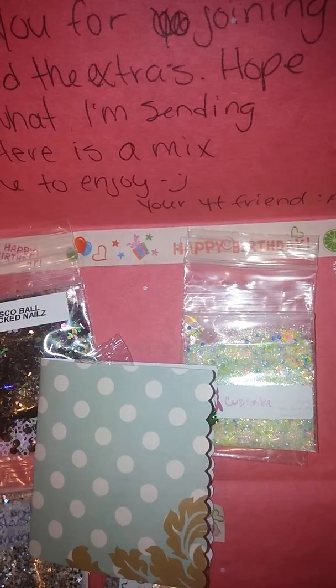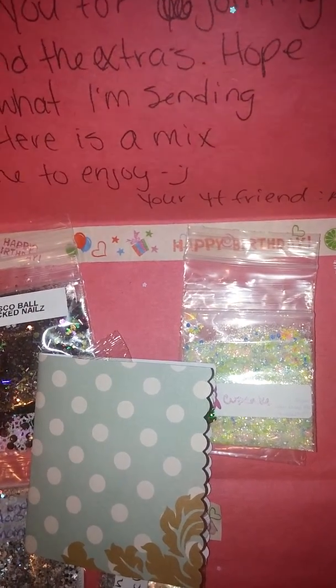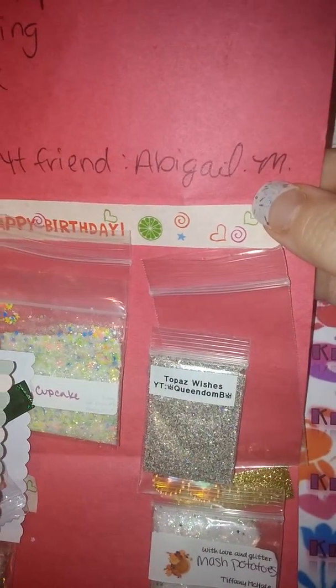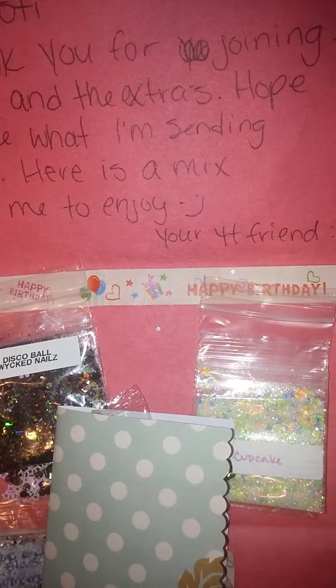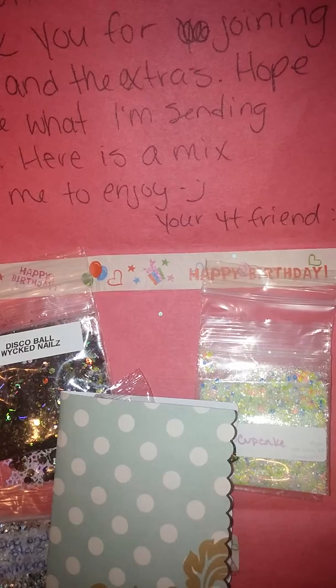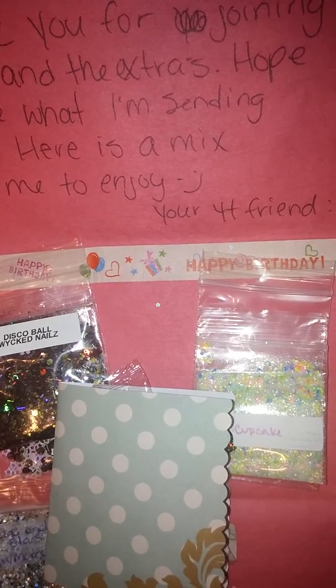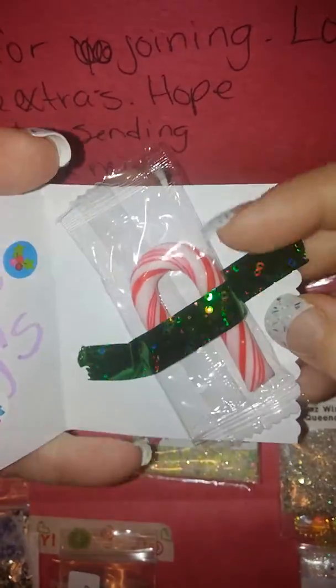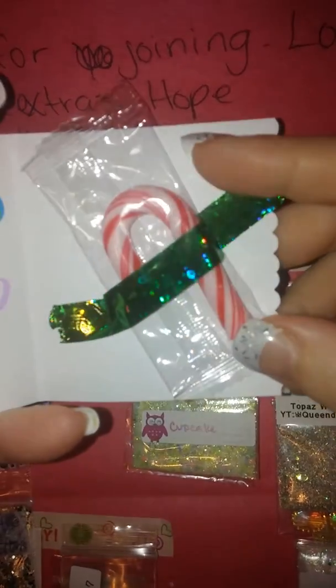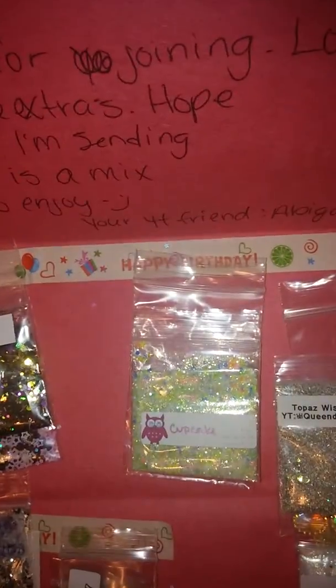Hi guys, it's Crafty Christy here with a swap reveal back from Abigail Morales — that's her YouTube name, go check her out and subscribe if you're not already. This says: 'Hi Christy, thank you for joining, love your mixes and the extras, hope you like what I'm sending back, here is the mix for me to enjoy — your YouTube friend Abigail Morales.' She also sent along this little happy holiday card with a cute little sweet — Sherry called it a chubby candy cane — adorable!